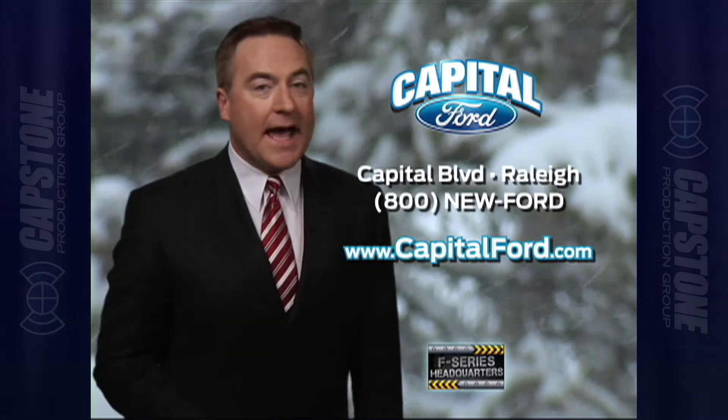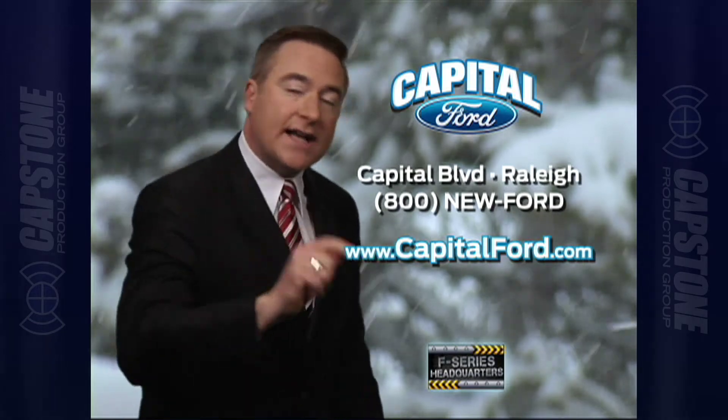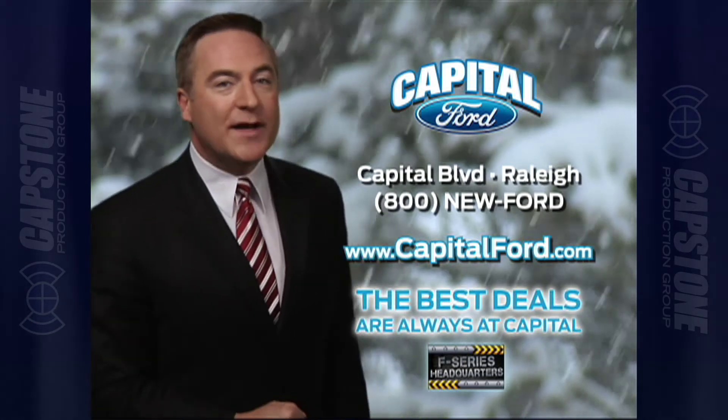Shop Capital Ford on Capital Boulevard between 440 and 540 and CapitalFord.com. The best deals are always at Capital.